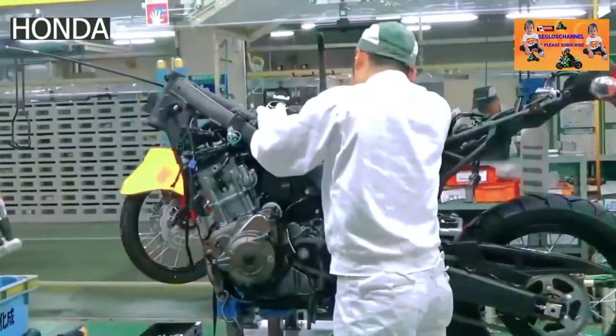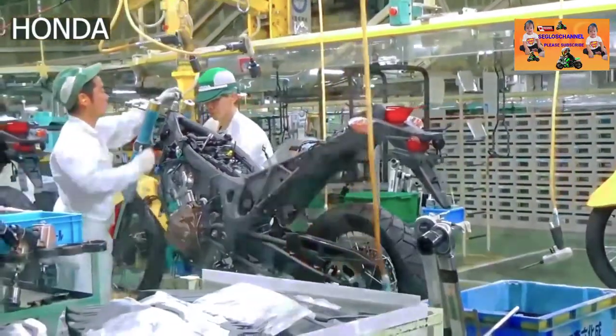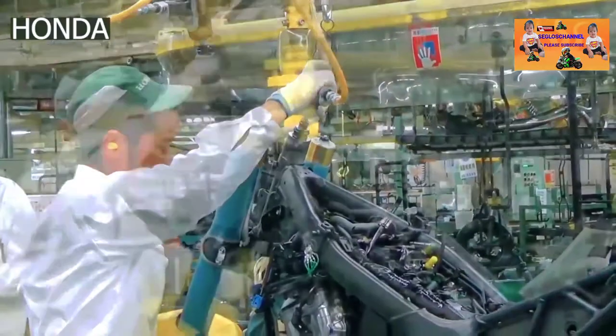Exposing the wiring kit can affect the electrical circuits of the bike and can damage the wiring. Now the front suspension kit is attached along with the wheel. The headset and bearing are then fixed to the motorbike.